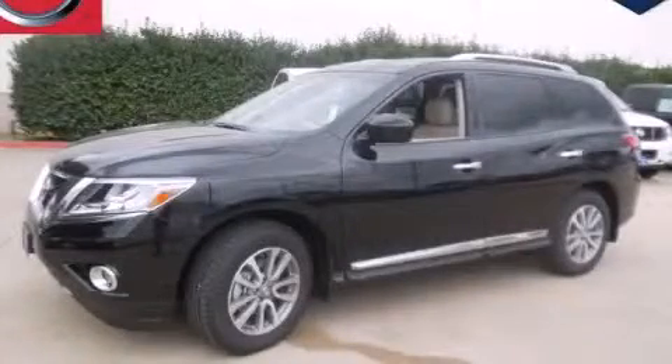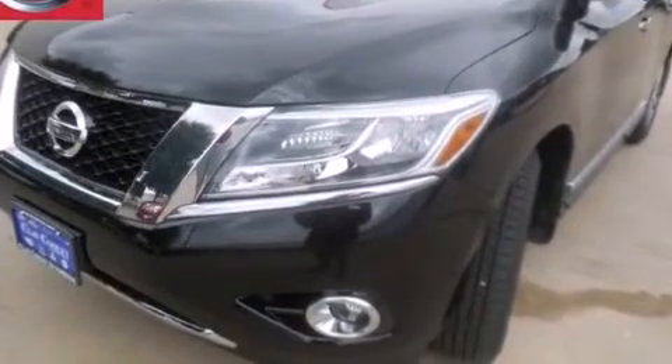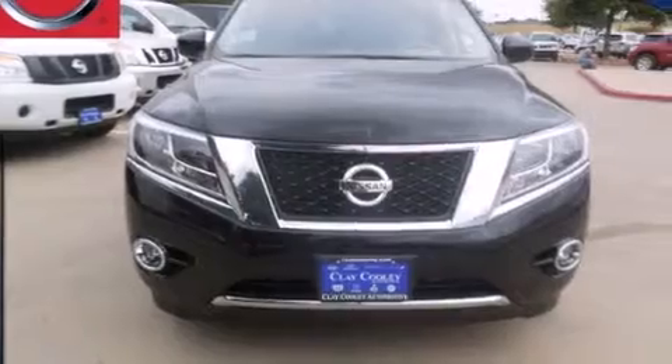This is a brand new 2014 Nissan Pathfinder — a big SUV for big fun. It has a 3.5-liter six-cylinder engine and an automatic transmission.